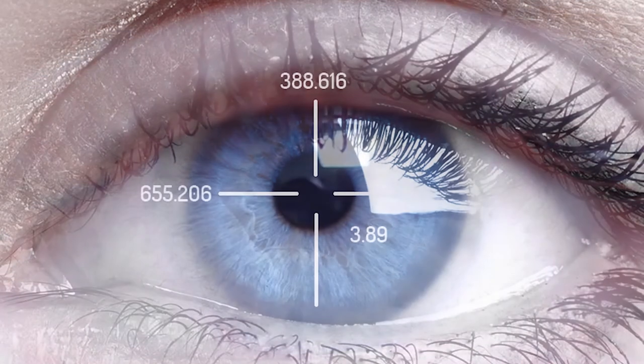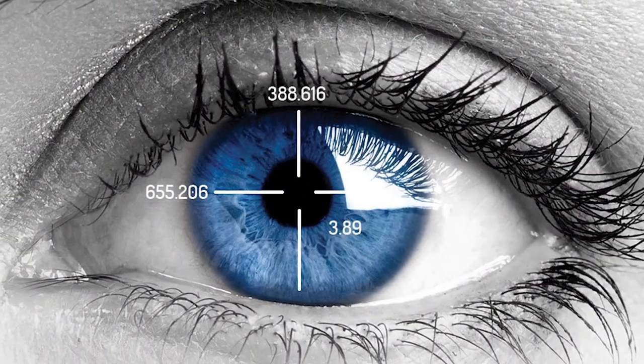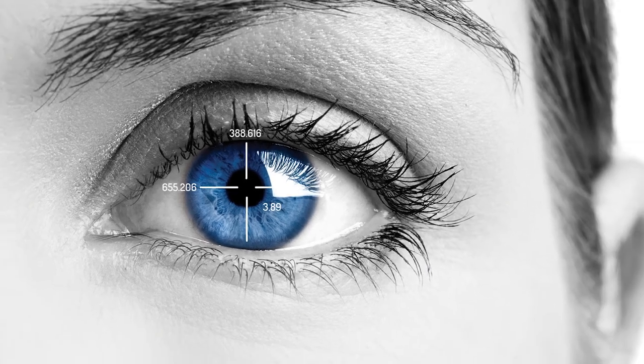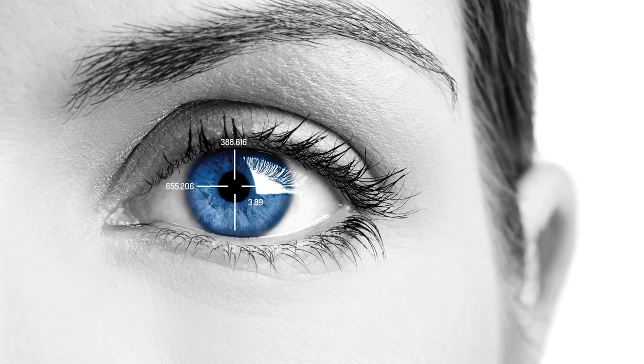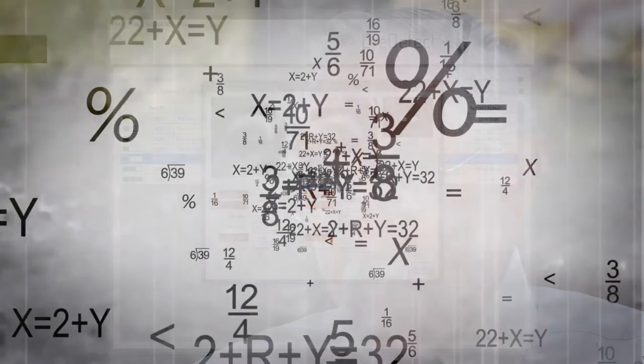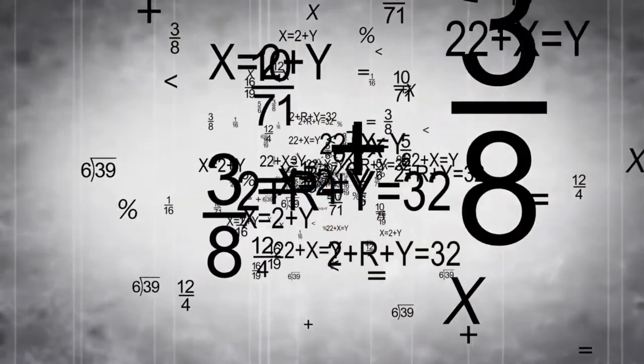Those precise measurements allow EyeDetect to measure changes in the pupil that are related to whether or not the person is being truthful or deceptive. And also the position of the eyes — where they look in the sentence, which words they focus on, how much time they spend looking at them. All of these measurements are then incorporated in powerful algorithms that can make a decision as to whether or not the person is showing the signs of deception or non-deception when they answer true or false by pressing a key.